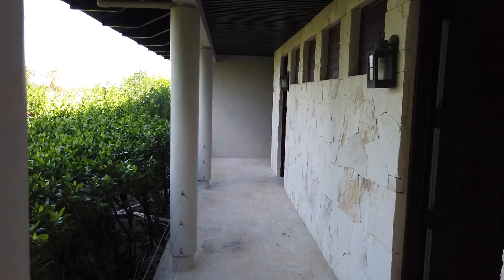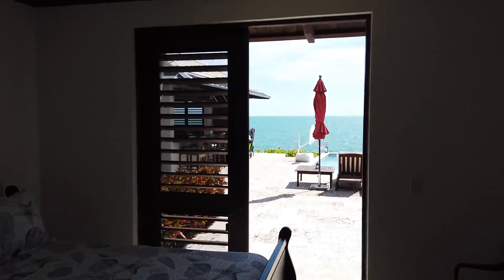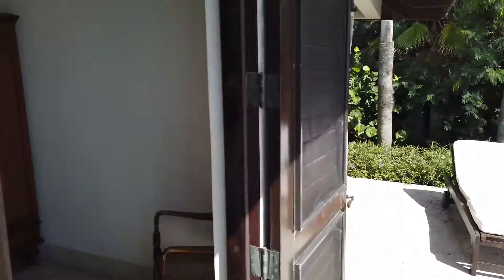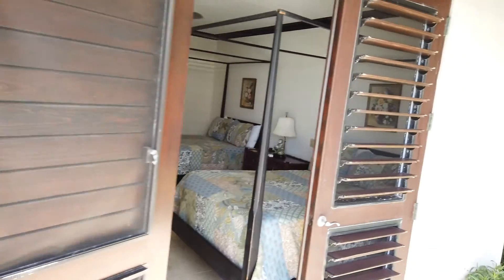We walk outside of the main house and follow this corridor — this is where the bedrooms are. We have bedroom number one looking out over the ocean. We walk through and we actually have a second bedroom here, and then another bedroom. So now that we've gone through all the bedrooms and the main house, let's go to the part you've all been waiting to see.